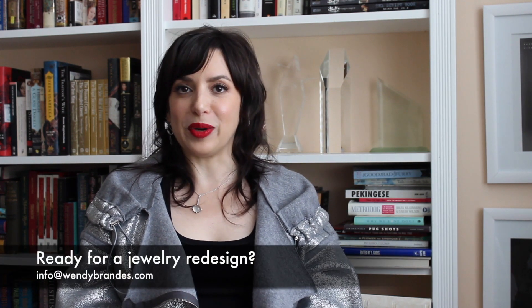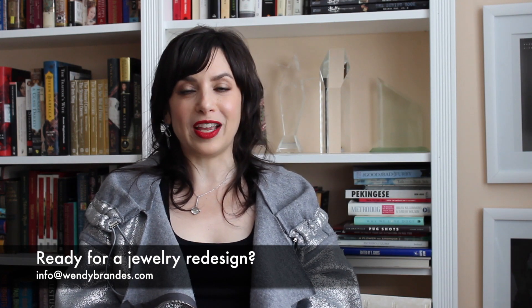This single earring I'm wearing worked well with my lunar look — I like to call it 'moon-ish.' There's just one of them: partly because I like that asymmetric look, but also because it's a converted pendant that I wasn't wearing as a necklace anymore, so I turned it into an earring. If you want to do something like that, get in touch with me — I'm always happy to do a redesign.